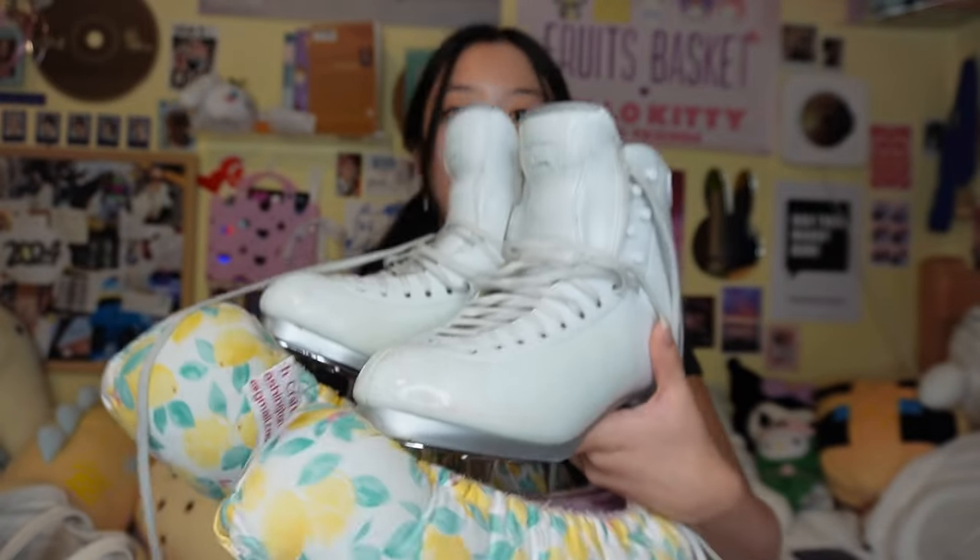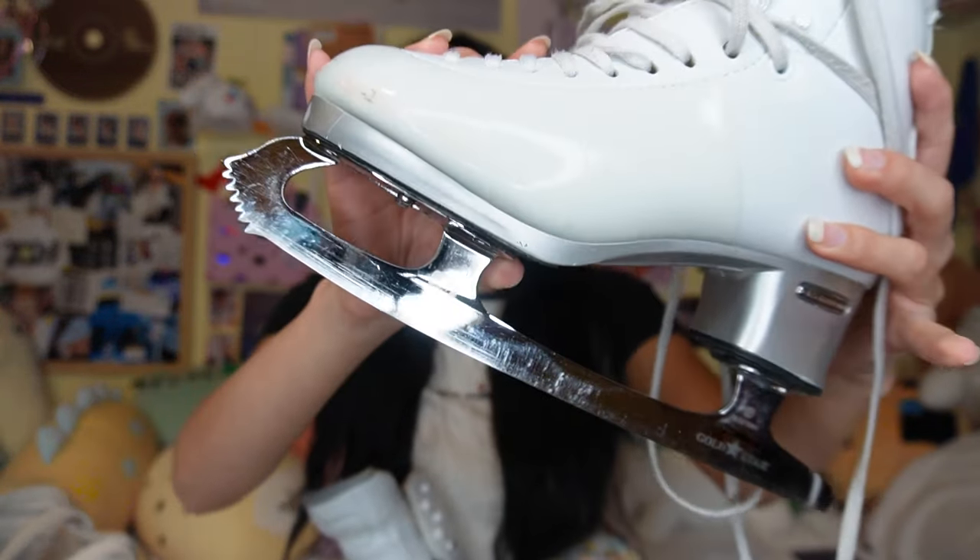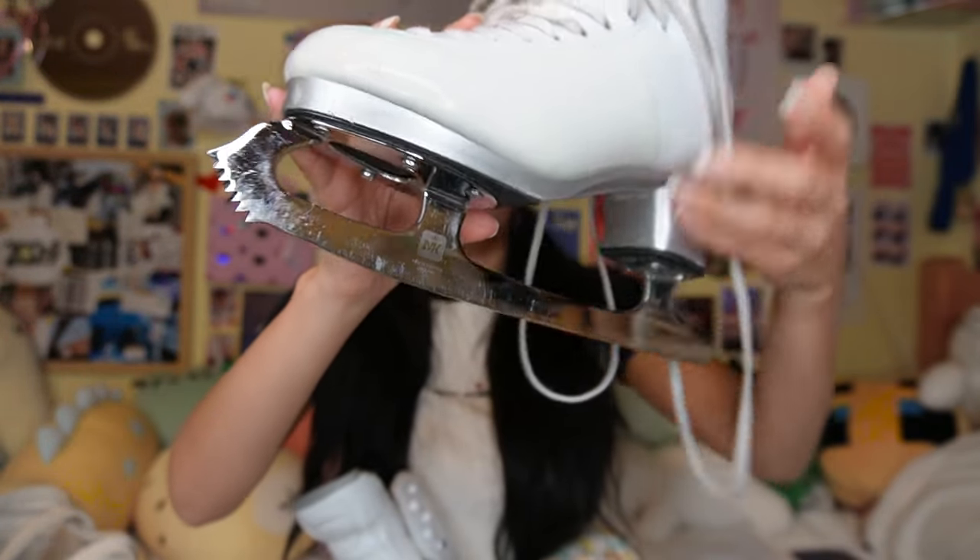Finally, on to skates. I have the Jackson Premieres. I hate them though — they're stiff as hell. I can't do stiff skates. Like I can keep skates for like two years minimum, I do not break in skates fast, and these are so stiff for me. I feel like I've finally gotten used to them but I hate breaking in skates — it's the worst thing ever, so uncomfortable. I have the Gold Star Blades. I've had these for a while and I do enjoy these. Obviously you need a towel for your skates if they get rusty.